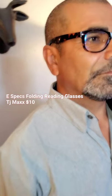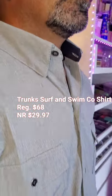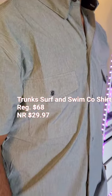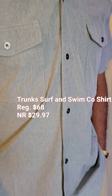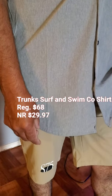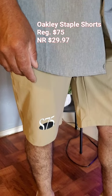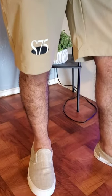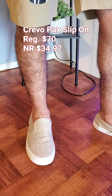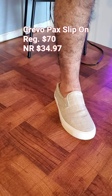This look is another casual look. These glasses fold into themselves — they fold like four ways, it's so cute and so fun. This Trunks Surf and Swim Coast shirt, regularly priced at $68, I got it for $29.97. These Oakley Staple Shorts, regularly $75, I got them for $29. And these slip-on shoes, Prevo Pack Slip-Ons, regularly $70, I got them for $34.97.